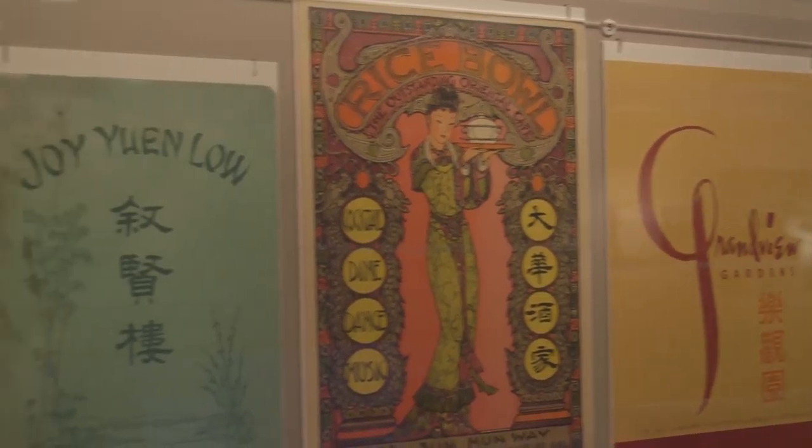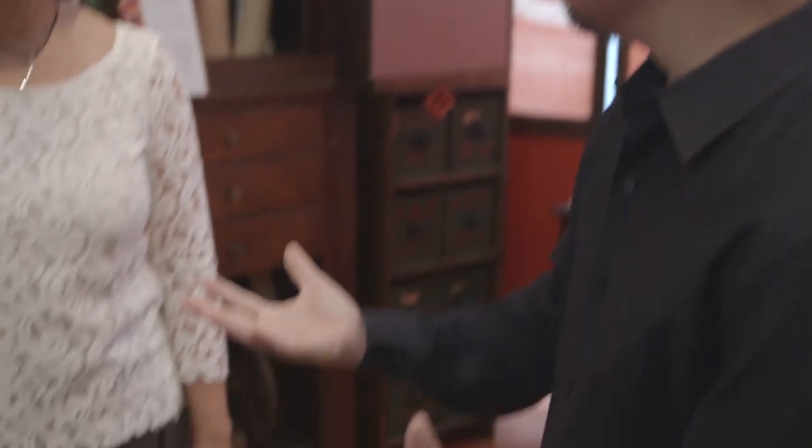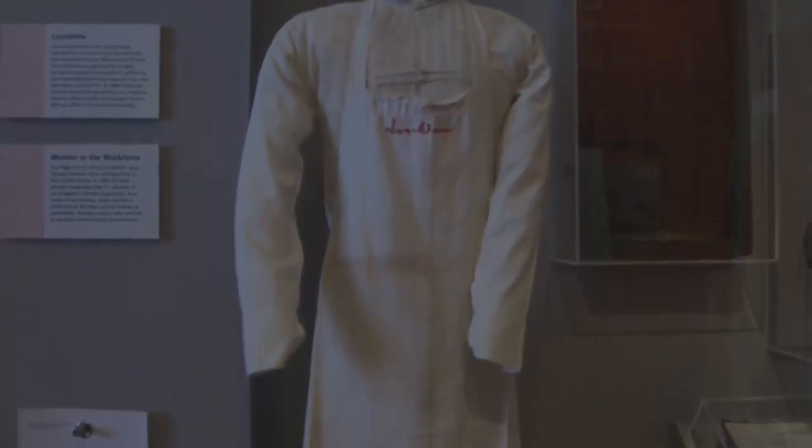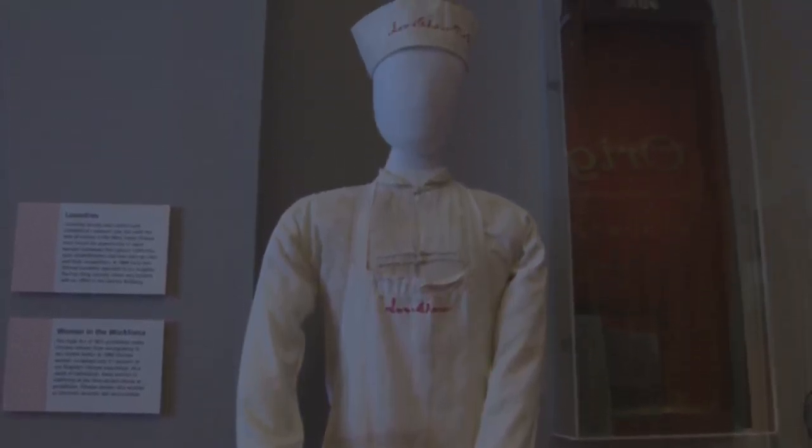The museum really explores the impact and influence that the restaurant business had on all of America. The evolution of Chinese cuisine in America actually comes from discrimination. Chinese immigrants who came here weren't allowed to work outside their confines — they couldn't become a doctor or a lawyer. So communities turned inward and had to depend on a tourist economy. Instead of serving only their own community, they started serving tourists and outsiders, and that's how Chinese food became so pervasive throughout North America.